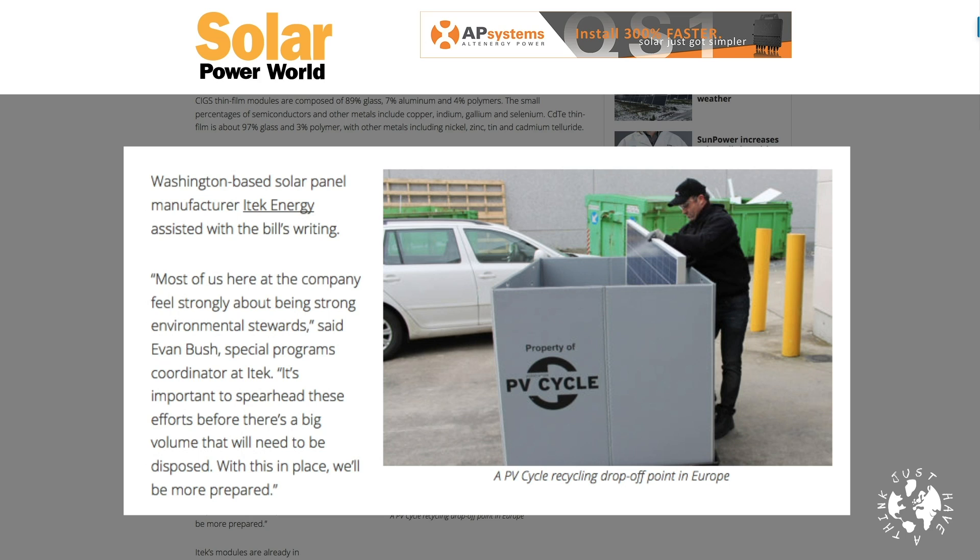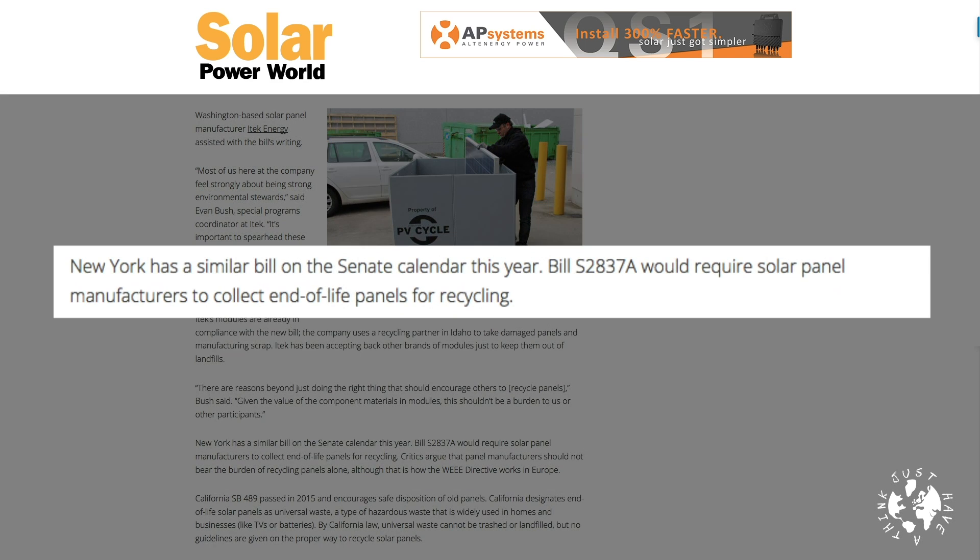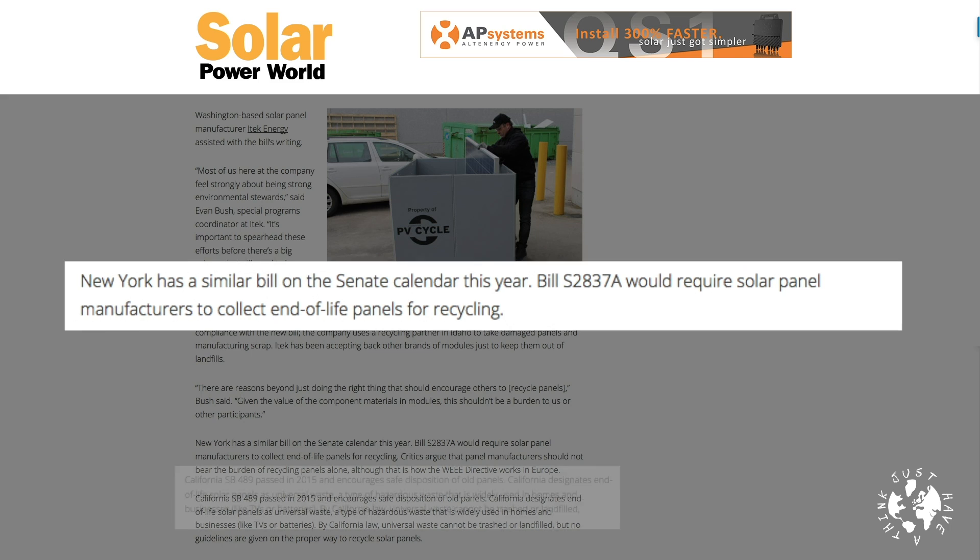With this in place, we'll be more prepared. New York had a similar bill on the Senate calendar in 2018, which would require solar panel manufacturers to collect end-of-life panels for recycling. California's SB 489, passed in 2015, encourages safe disposal of old panels — California designates end-of-life solar panels as universal waste, a type of hazardous waste widely used in homes and businesses like TVs or batteries. By California law, universal waste cannot be trashed or landfilled.